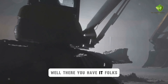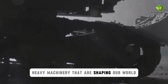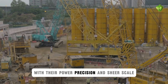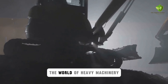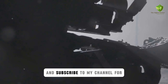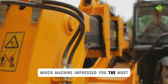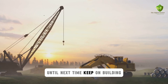Well, there you have it folks, 10 of the most impressive pieces of modern heavy machinery that are shaping our world. From digging tunnels to building skyscrapers, these mechanical marvels never cease to amaze with their power, precision, and sheer scale. If you enjoyed this deep dive into the world of heavy machinery, be sure to give this video a big thumbs up and subscribe to my channel for more awesome content like this. And let me know in the comments below which machine impressed you the most. I'm always down for a good engineering discussion. Until next time, keep on building.